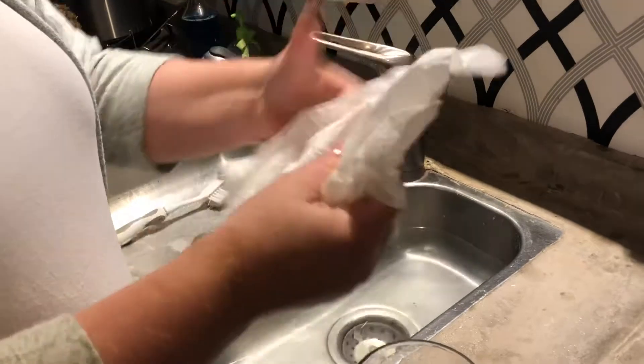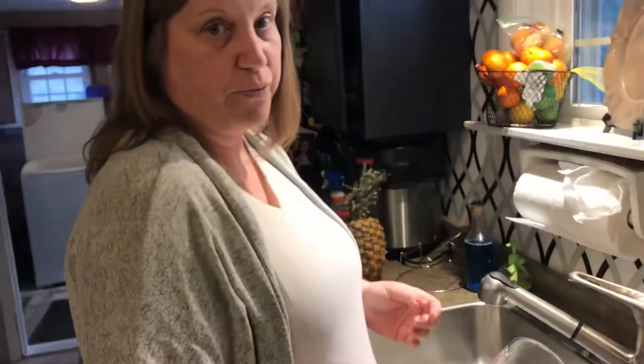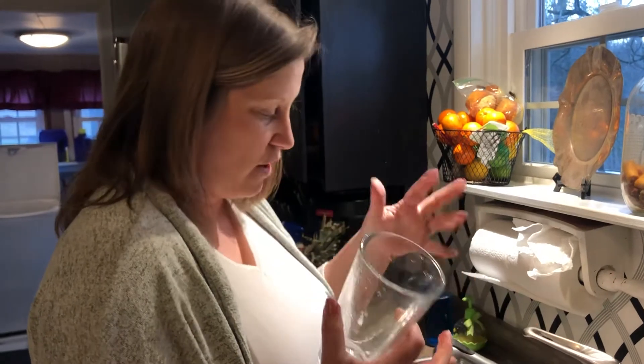Ta-da! The paper towel is perfectly dry — I can use it to wipe my hands next time. So that's an easy one for you to try at home. This is talking about air and how to catch air.